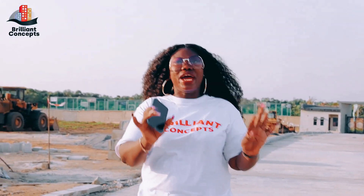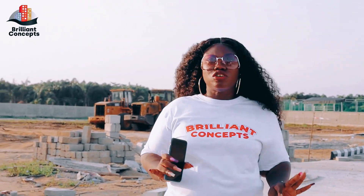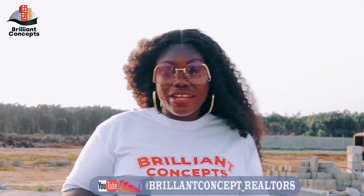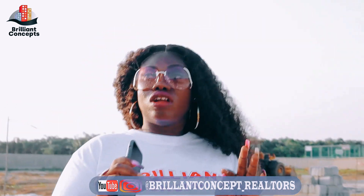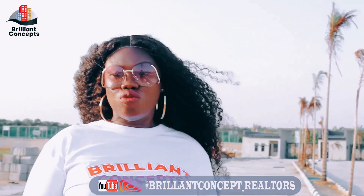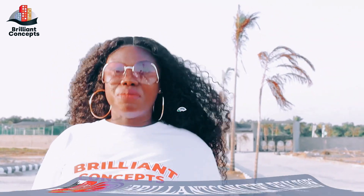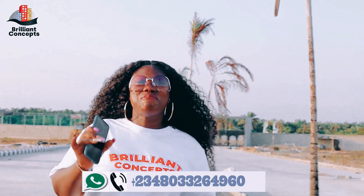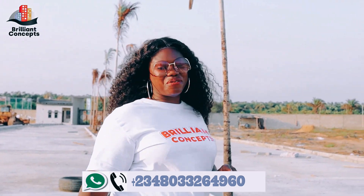You are buying a plot of land in front of the new airport, so that is a whole lot of money, a lot of investment, a whole lot of return on investment for you. Give me a call today, let me bring you here to see this beautiful estate for yourself and pay for your plots. Thank you.